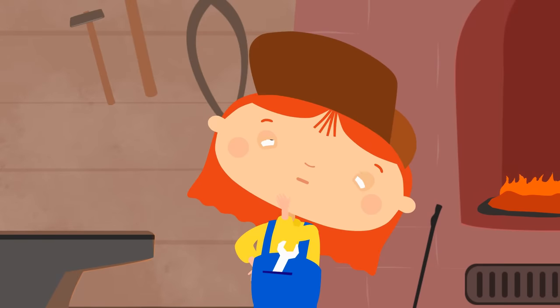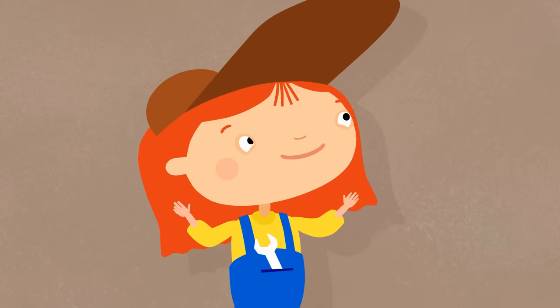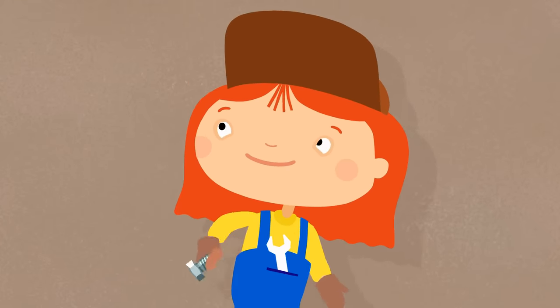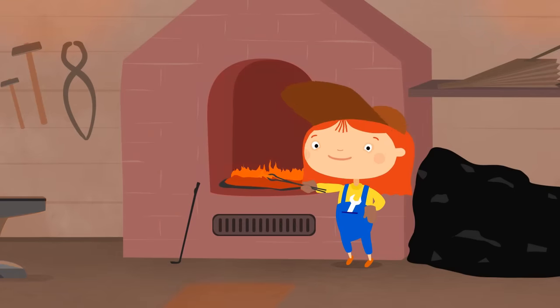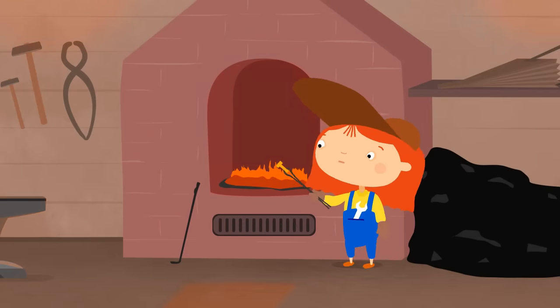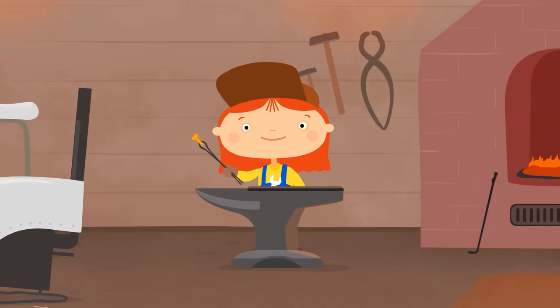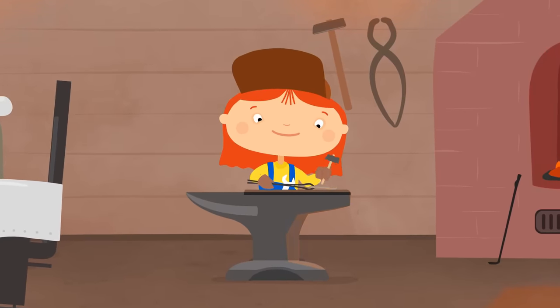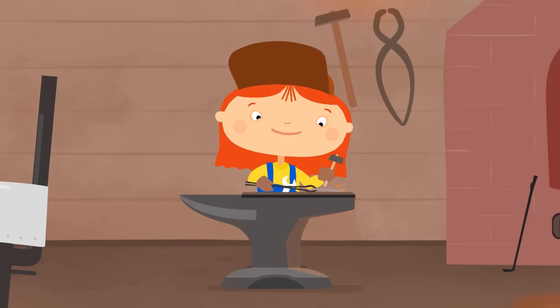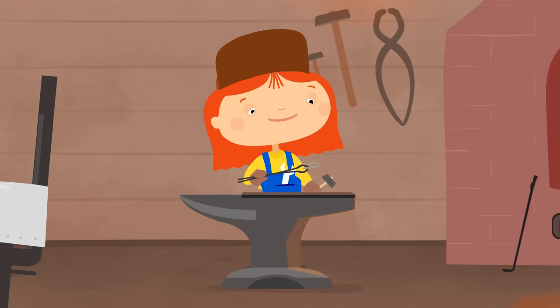What can we do? Dr. McWheely knows. She will forge a new pin. Let's put on gloves and take a bolt. Now heat the bolt in the oven to make it softer, and put it on the anvil. Hit it with a hammer to change the shape of the bolt so that it turns into a pin. It looks like a thin stick. Now let's bend it. The pin is ready!